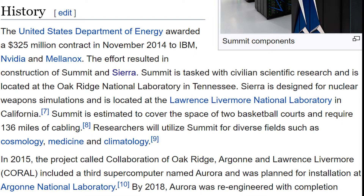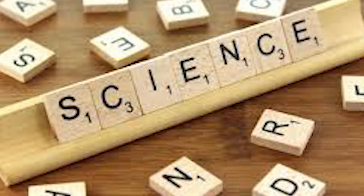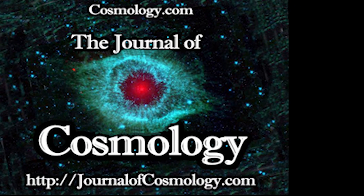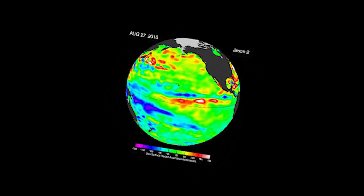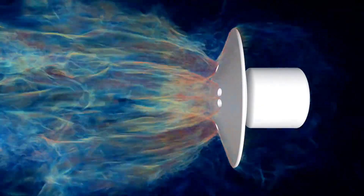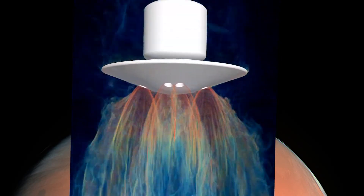While Sierra was built for nuclear weapons simulations, Summit was built for civilian scientific research. The research that people are doing with Summit is going to help us with cosmology, medicine, climatology, and probably other things that might help us in everyday life. Apparently, it can do things like simulate how humans will break during Mars landing. The NASA team seems to be using supercomputing to evaluate a retro-propulsion-powered descent to the Martian surface, and we can see it happening here.